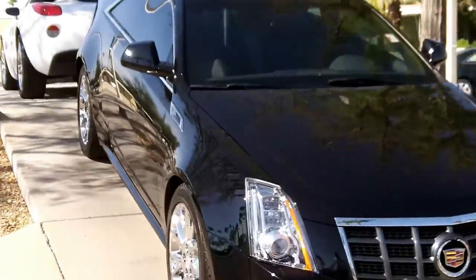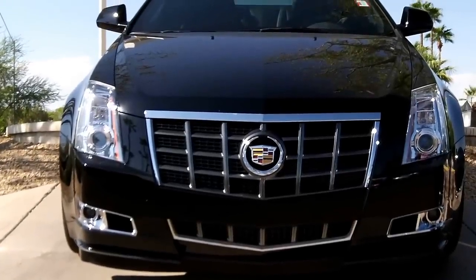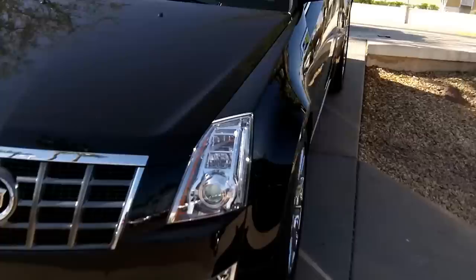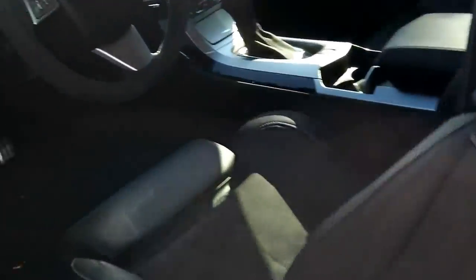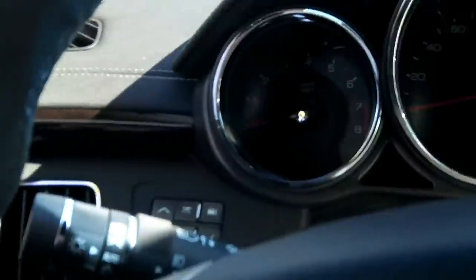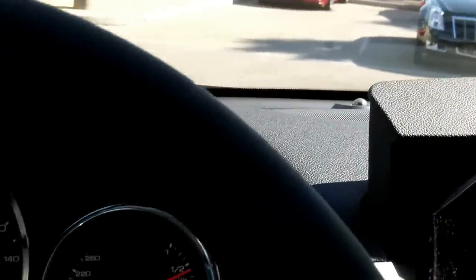Premium Collection in Black Raven — that is the color — with the ebony interior. I'll go inside and start it up. Note that it does have the memory seats. Start it up without the key; there's a Cadillac introduction. Let me get some air going here.